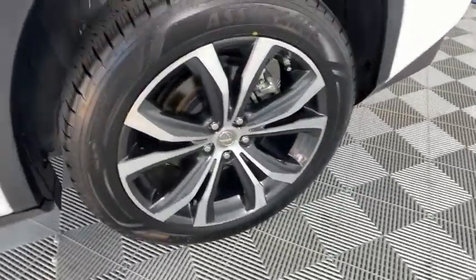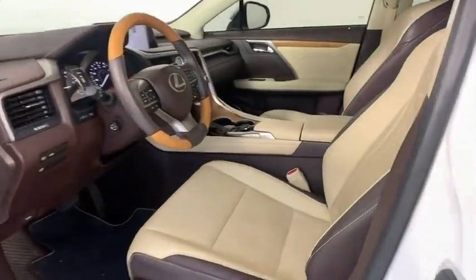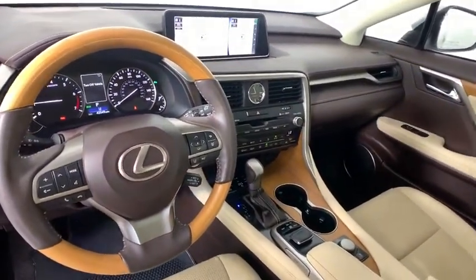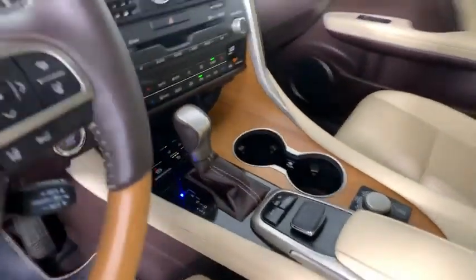This vehicle has less than 45,000 miles. Here are some of this vehicle's great options: backup camera, power liftgate, steering wheel audio controls, power passenger seat, traction control, stability control.